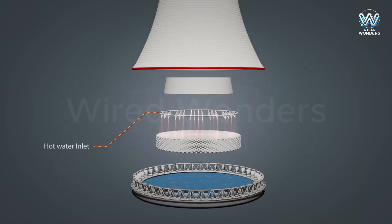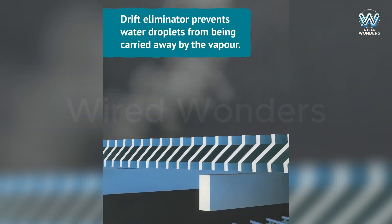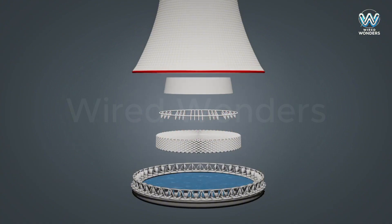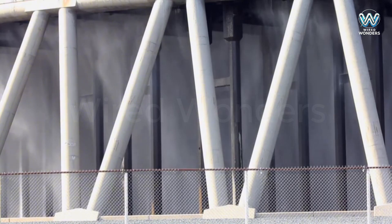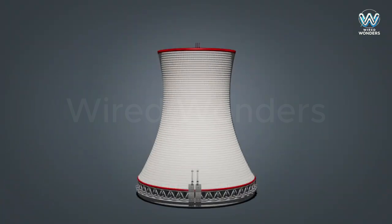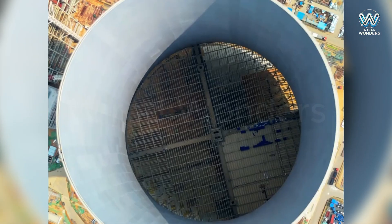Let's dive into the cooling secret of these towers. Hot water is pumped to the top and sprayed down like rain. As it falls, it meets the rising stream of cool air from below. Through evaporation and heat exchange, the water is cooled down. That's why we often see white clouds rising from the top — it's just harmless water vapor, not pollution. This cooling process may seem simple, but behind it are precise physics calculations and sophisticated engineering.